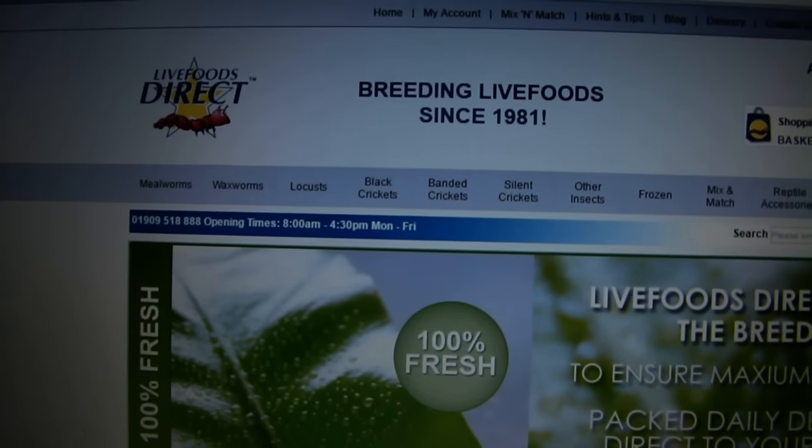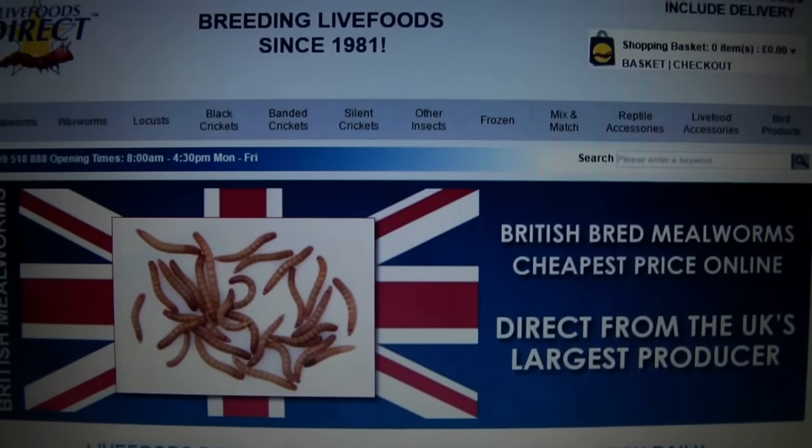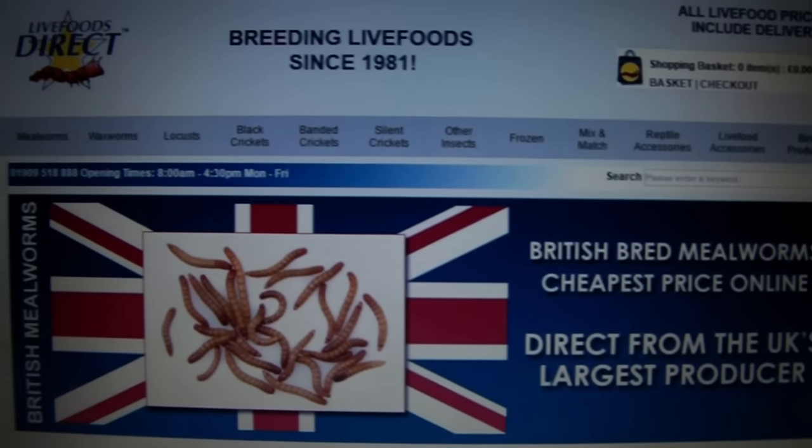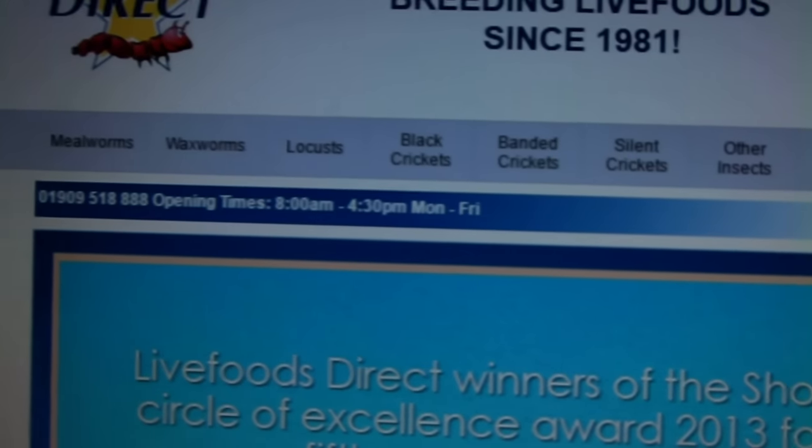The website I use is Live Foods Direct. These guys are very good at what they do, very well priced, and they offer a very large range of live insects.